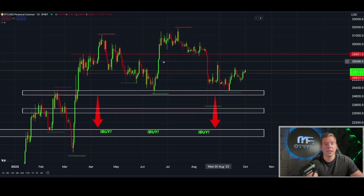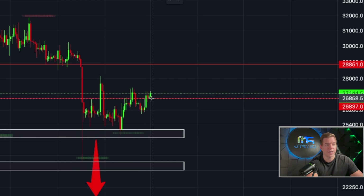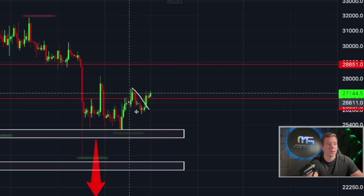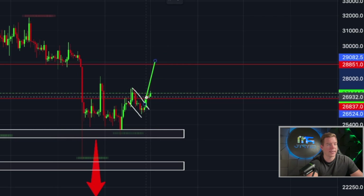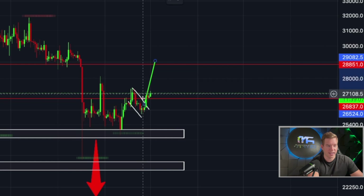On the daily chart you can clearly see that Bitcoin price has found acceptance in the range that started at $26,800 and tops out at approximately $29,000. We also had a nice bull flag playing out — you can see the price broke to the upside, and the bull flag target is — I cannot make this up — approximately $29,080. That is the technical target and we are on the way there right now.